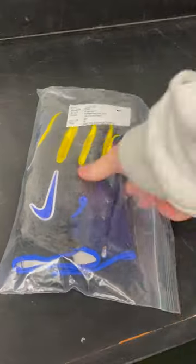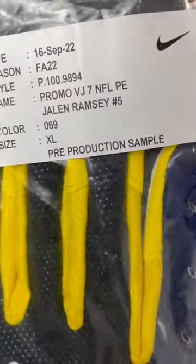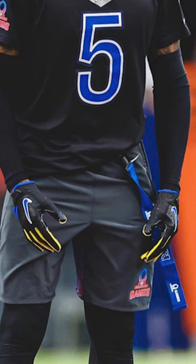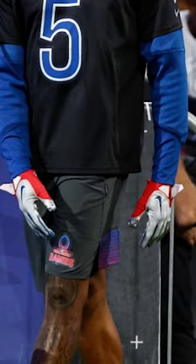Today we're going to be taking a look at Jalen Ramsey's Nike Vaporjet 7.0 PE gloves. He wore these gloves a couple different times this year, but mostly was preferring the 6.0s. He did break them back out for the Pro Bowl yesterday, along with the other Pro Bowl gloves we talked about last week.